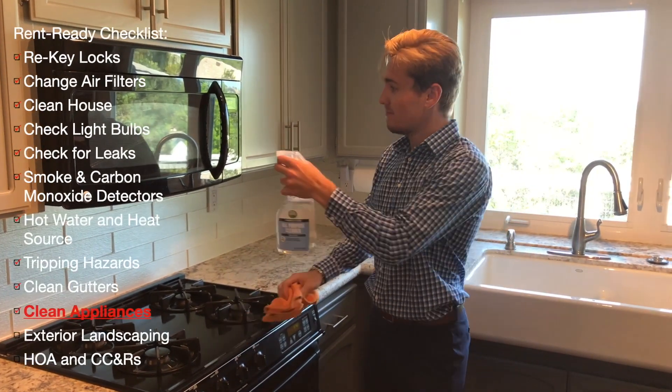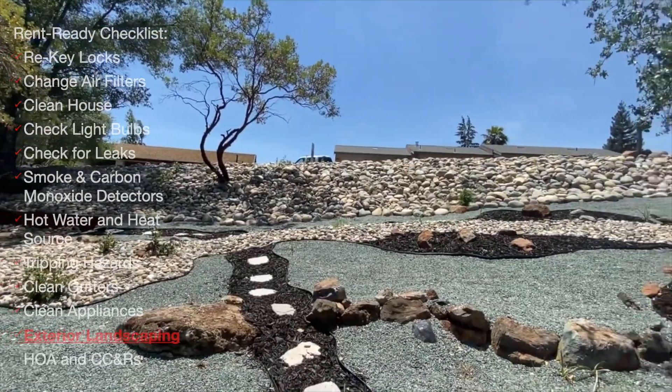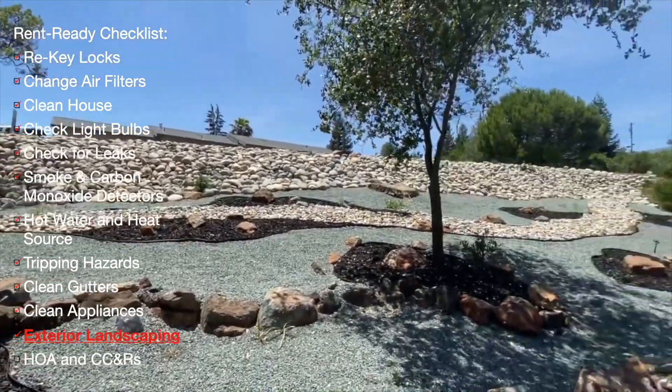Clean appliances look more appealing and help you find tenants faster during showings. Making the exterior of your home appealing is a key factor in marketing your rental.